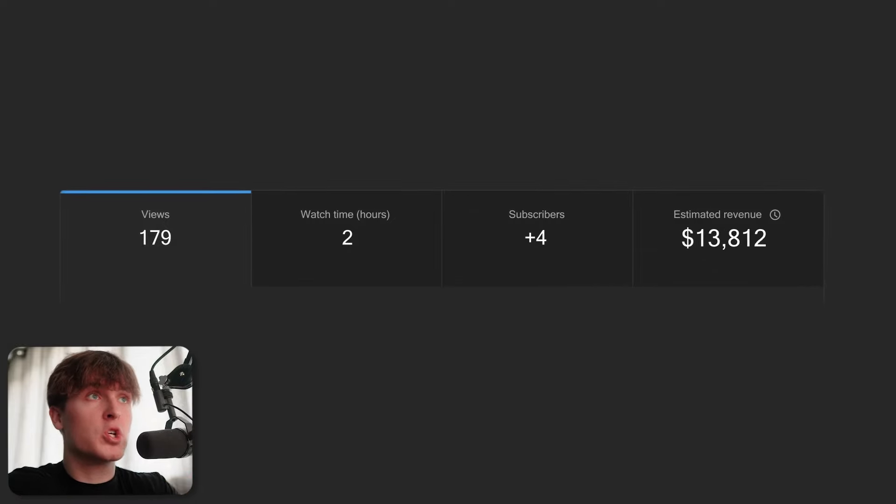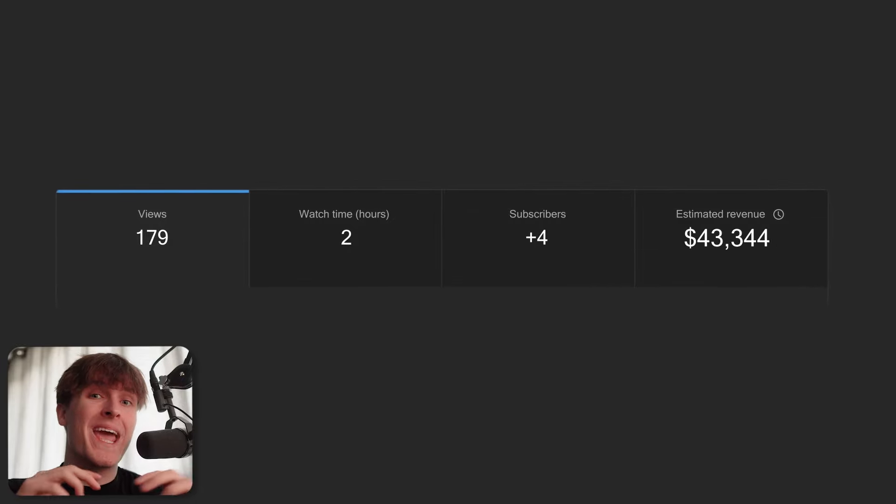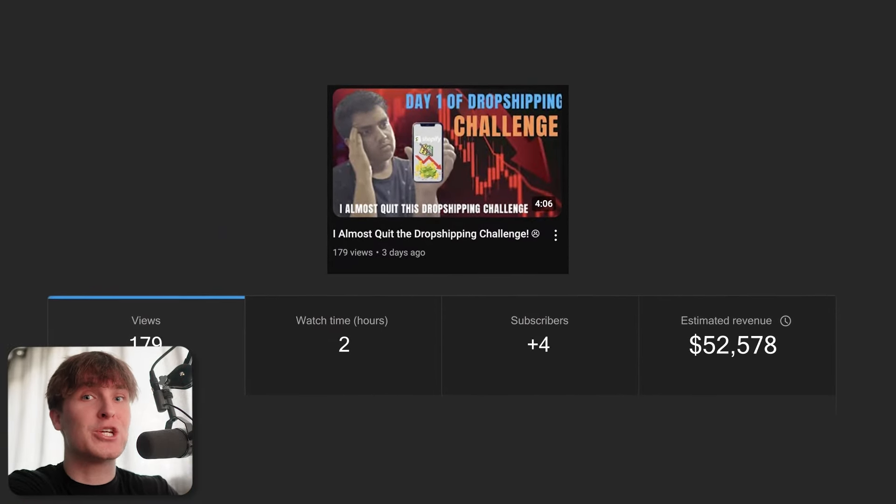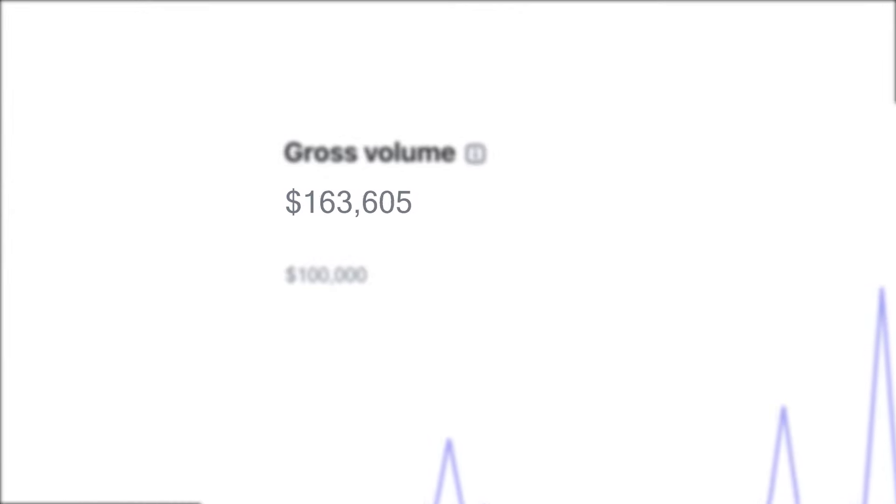Right now, there is a huge opportunity on YouTube because there's a ton of niches that are untapped and not being taken advantage of. The viewers that are watching videos in these niches pay extremely well, but the videos that currently exist in these niches are terrible YouTube videos. So there's this huge opportunity to come into these niches, even if you slightly know what you're doing, completely take over, get all of the views, and then convert those views into actual money.